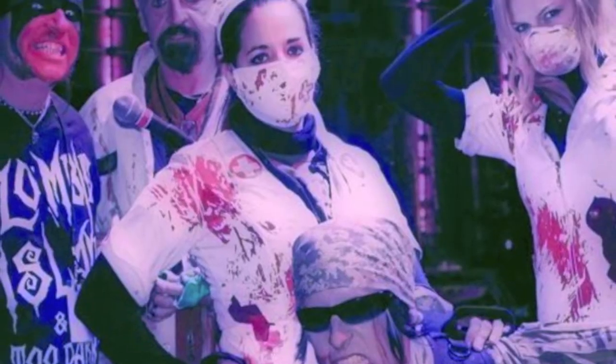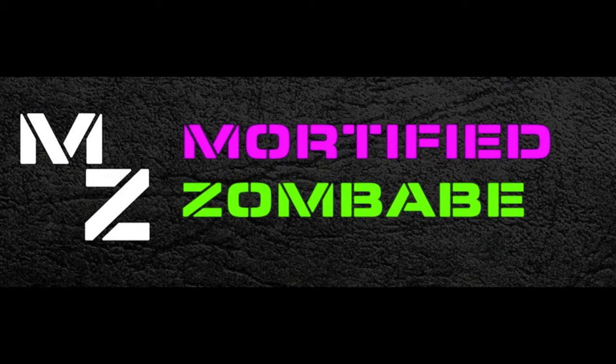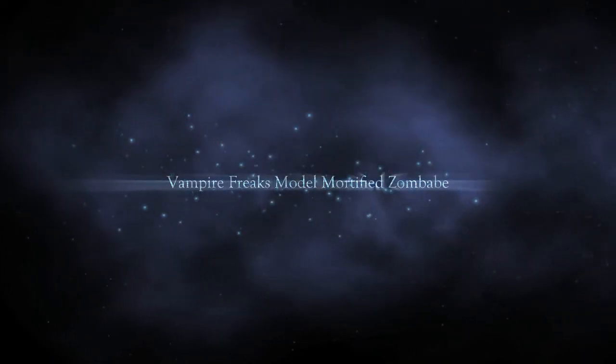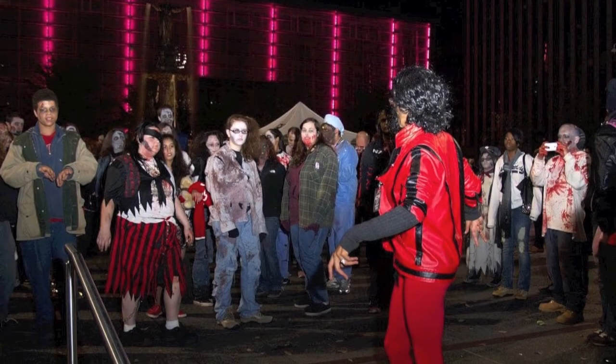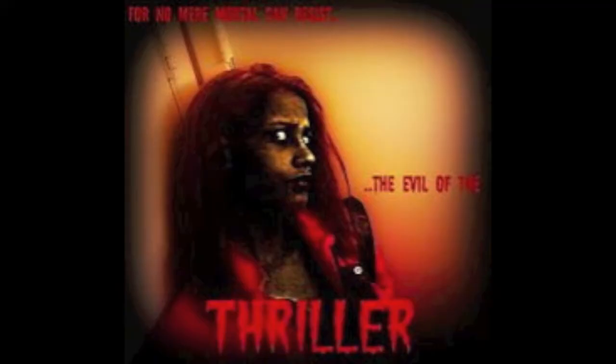Oh yes, talking about the very famous Mortified Zombie — she is a Vampire Freaks model, and she will be there taking photos with everybody. She's very well known in the community for her modeling. Rose Jackson as well, doing her famous thriller. Last year she taught everyone how to do the thriller dance and did a performance. She has even more in store this year.